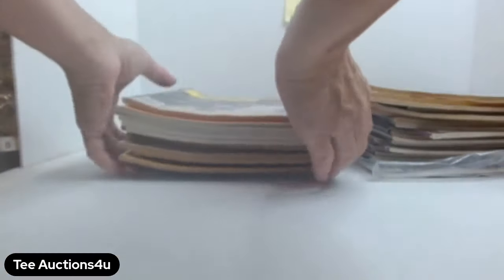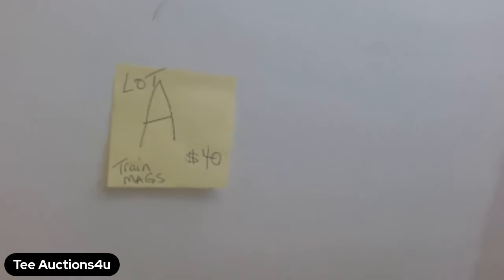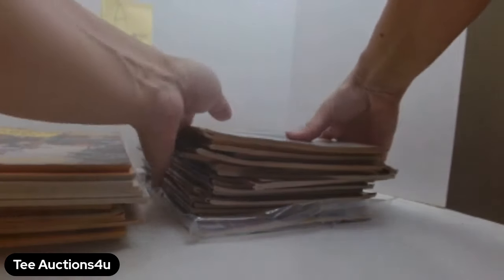That comes to 35 total magazines, and that's going to be Lot A. If you want it, put 'Lot A' in the comments section below and wait for me to acknowledge that it's yours. Congratulations to the winner!